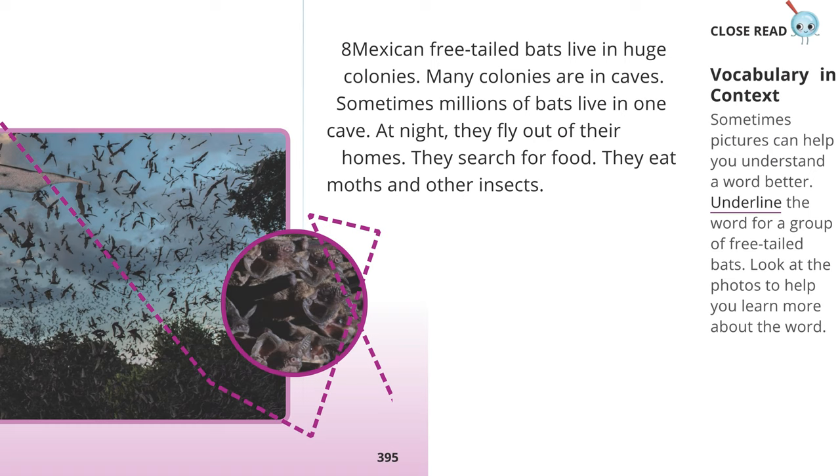Close Read: Sometimes pictures can help you better understand the meaning of a word. Underline the word for a group of free-tailed bats. Look at the photos to help you learn more about the word.